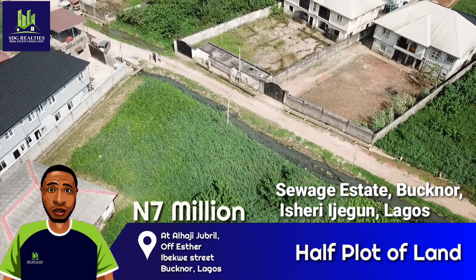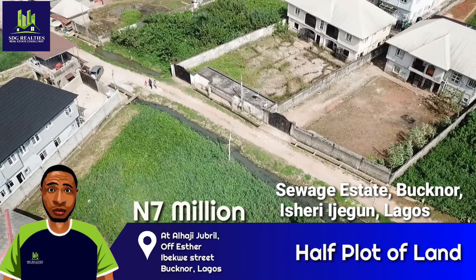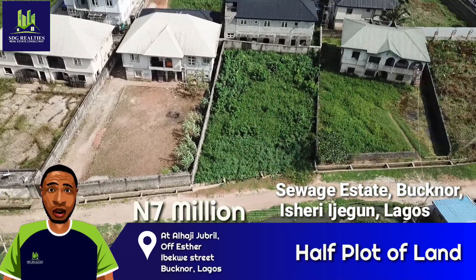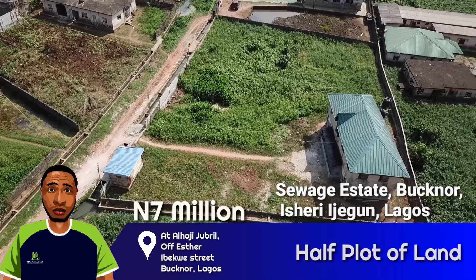It has good road network linking to Oshodi and the Murtala Mohamed International Airport, which are about 1 hour drive away. It also links directly to FaceTag through Agor. This is a good example of an affordable property with a high potential for fast returns.